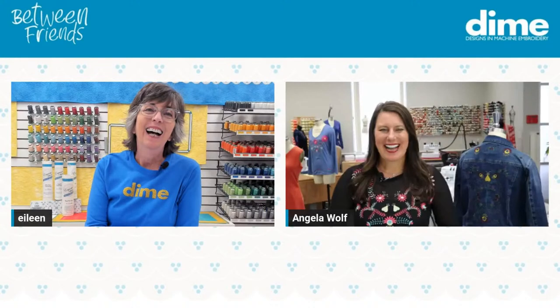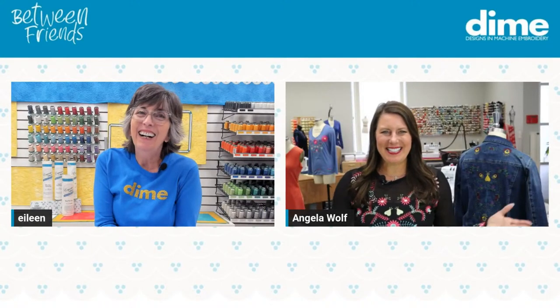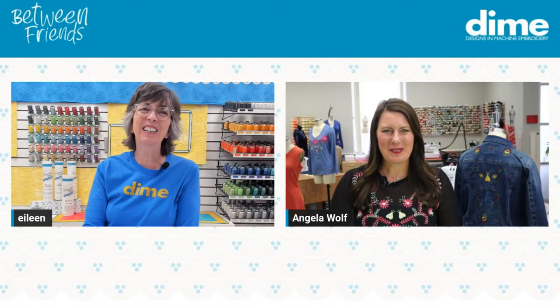And joining me today for this episode of Between Friends. So welcome, Angela. Hi. It's great to see you, and it's great to see you all.